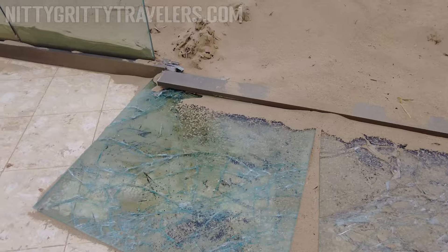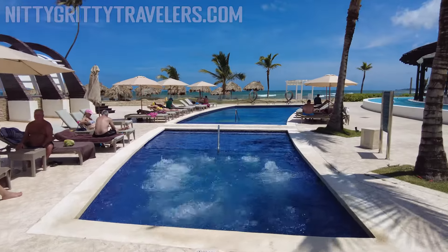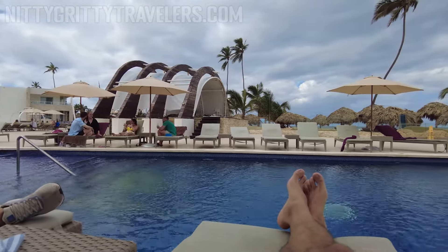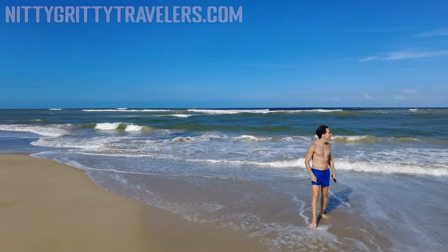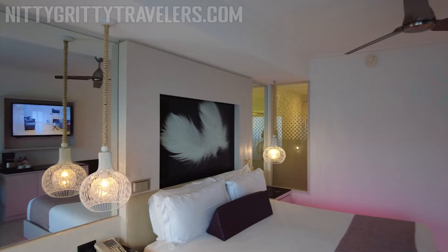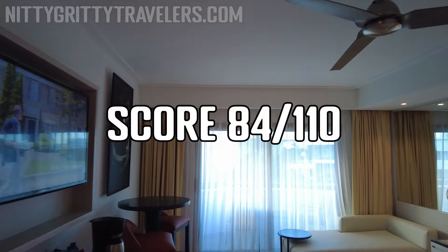The Royalton Chic has a good pool variety, perfect for taking Instagram-worthy pictures. The bubbling whirlpools were also a great spot to hang out. The hotel is located in the Ubero Alto area, which is more secluded than most Punta Cana hotels. The beach is not as nice in this area, but we especially loved the party atmosphere and the chic room design. Overall, we scored the Royalton Chic 84 out of 110.